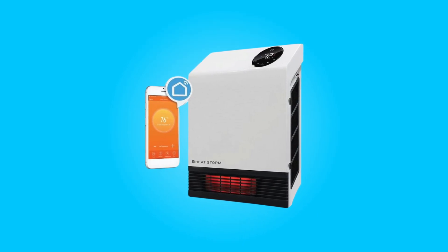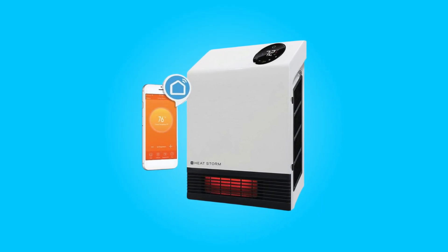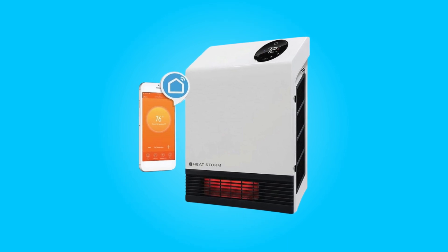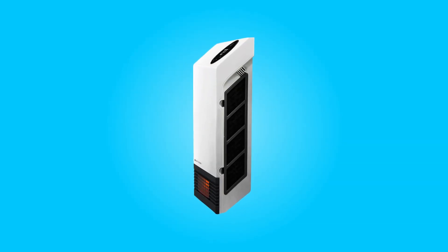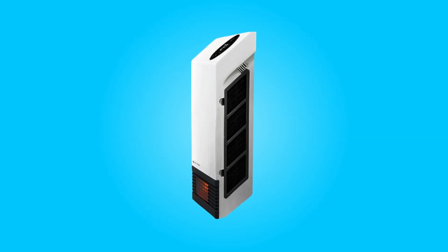Introducing the HeatStorm HS-1000 Infrared Wall Heater — a powerful and efficient heating solution designed to enhance your comfort in both home and office spaces.